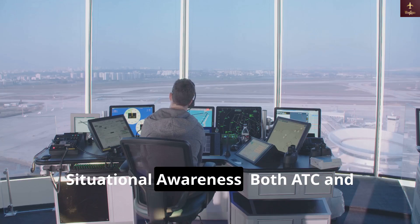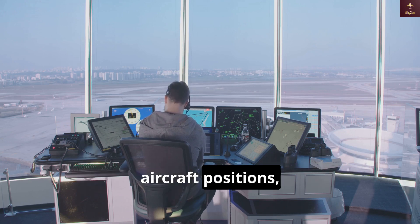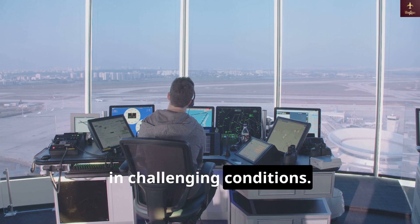Situational awareness is another key benefit: both ATC and pilots have a better understanding of aircraft positions, helping them stay oriented and informed in challenging conditions.